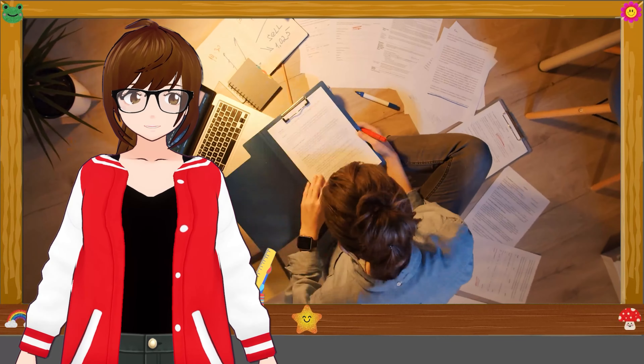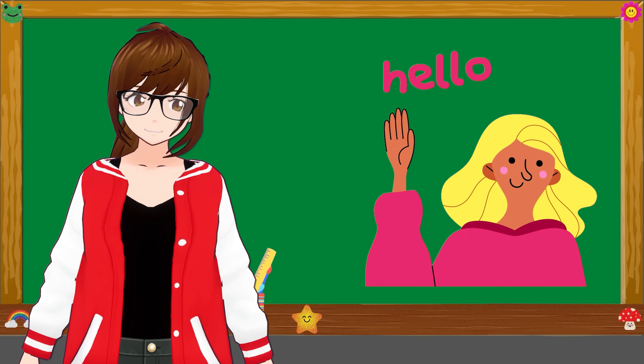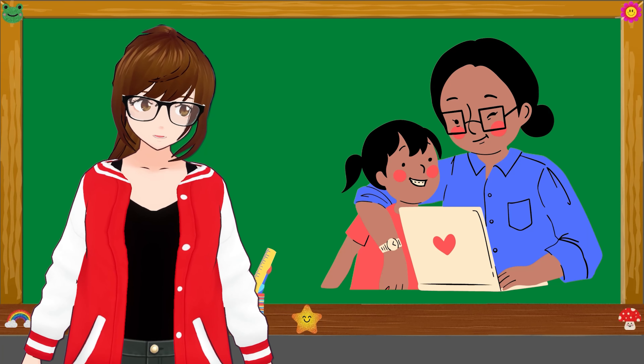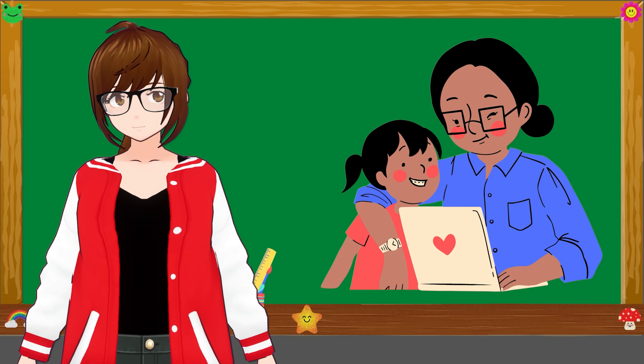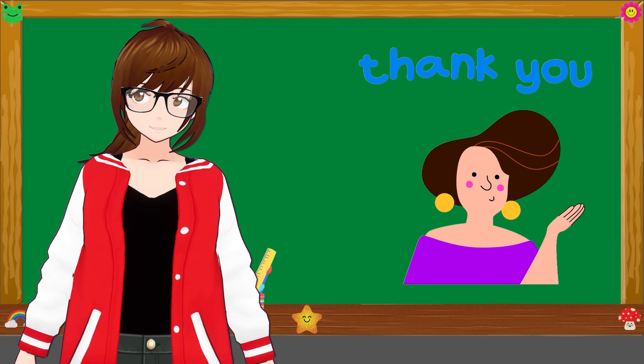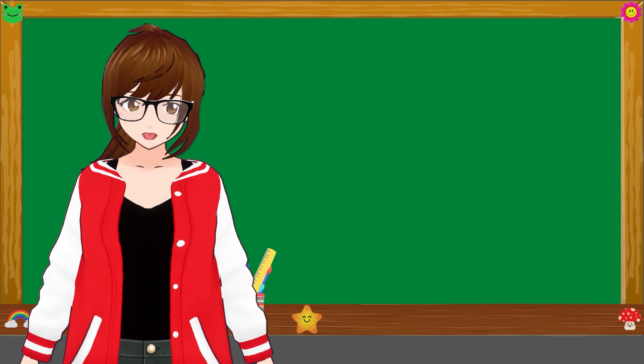Making content has two different options: you can make your company and branding very personal to you and connected to you, or you can separate it, which can be helpful if you're doing it on the side or if you're making branding for somebody else.